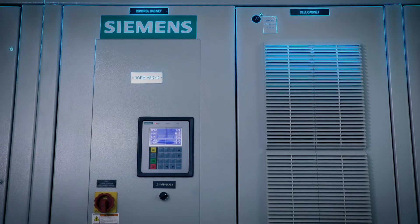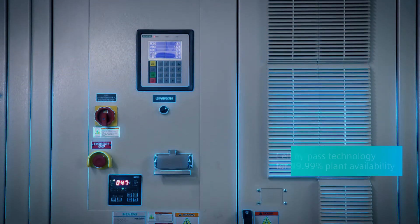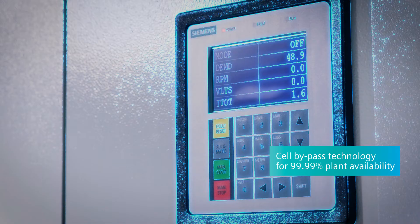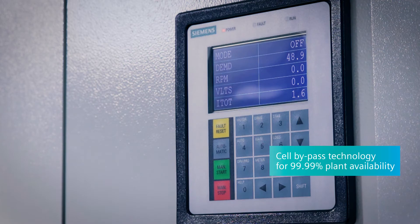Its neutral cell bypass technology works by bypassing the faulty cell in times of failure, resulting in 99.99% availability.